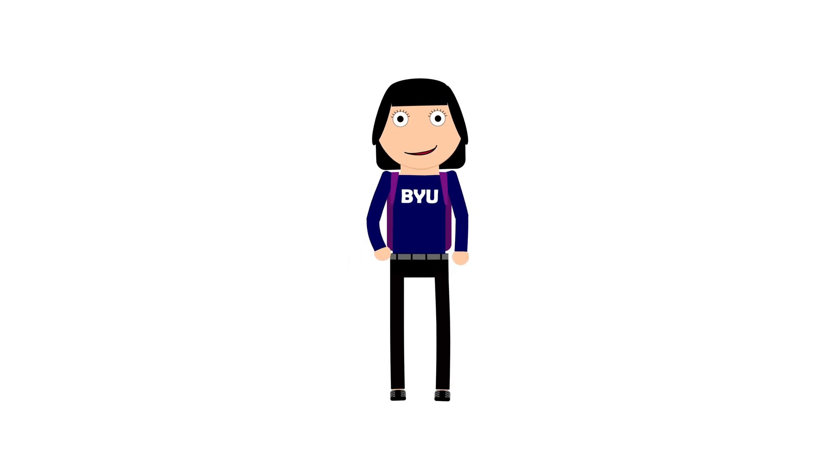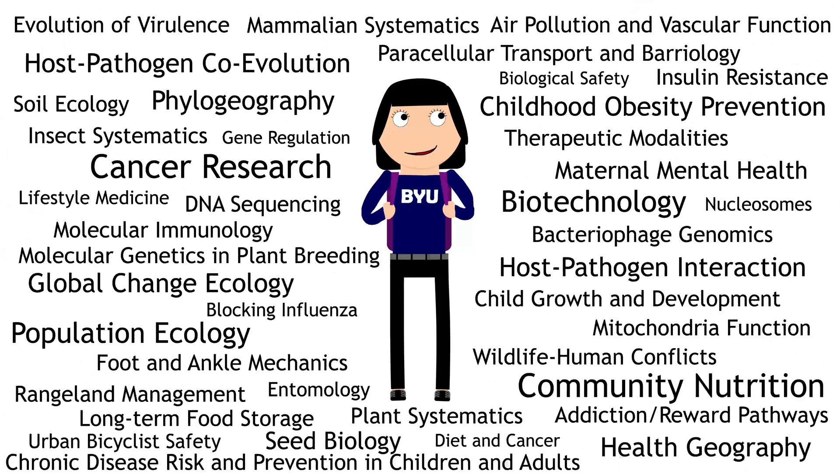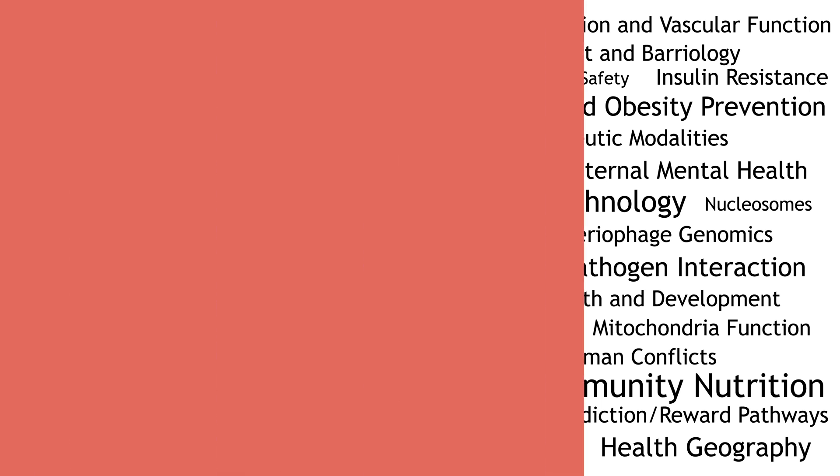So, you're a student in the BYU College of Life Sciences. Way to go! You probably know that the College of Life Sciences has over 100 different research opportunities for students, but you might not know exactly how to join one. Let us help.